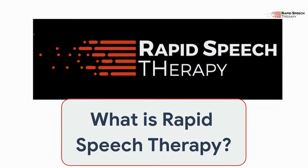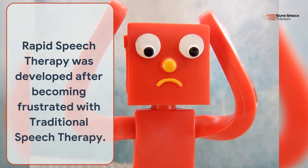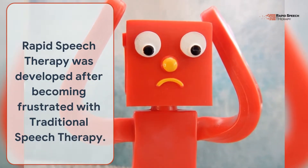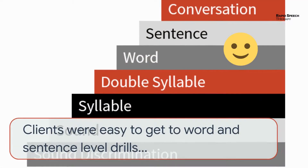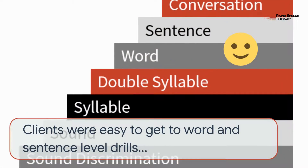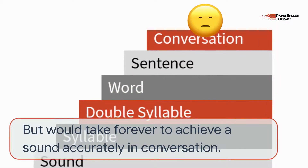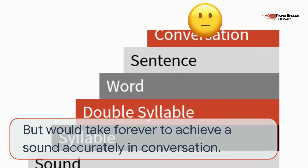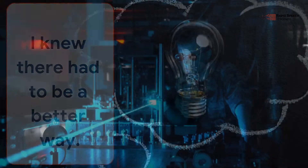What is Rapid Speech Therapy? Rapid Speech Therapy was developed after becoming frustrated with traditional speech therapy. Clients were easy to get to word and sentence level drills, but would take forever to achieve a sound accurately in conversation. I knew there had to be a better way.